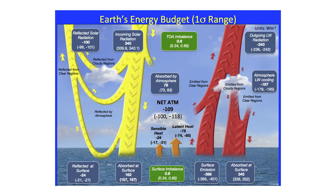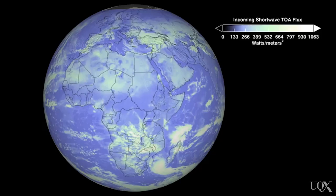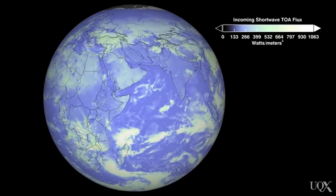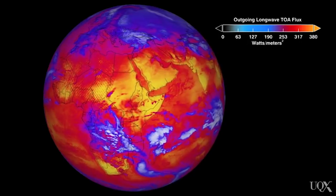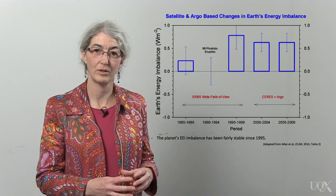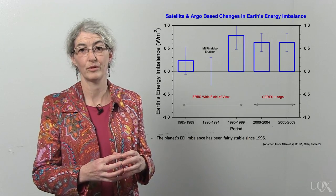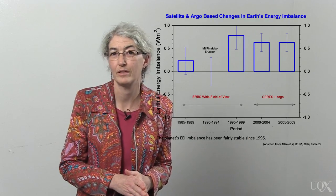Four NASA series instruments are currently collecting the detailed energy pictures of the earth. We can now see how much of the sun's energy bounces back to space and the amount of energy emitted by the earth as heat. The data from these satellites combined with measurements of the ocean heat gives the net imbalance of energy for the earth. This graph shows the five-year averages since the start of those measurements in 1985.